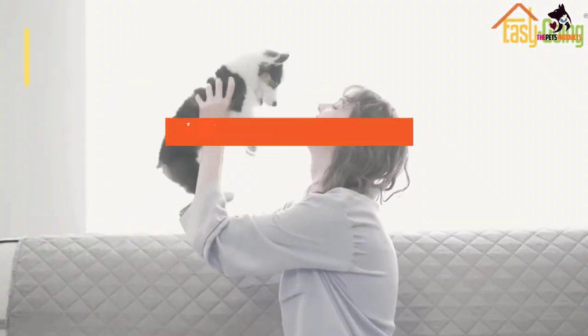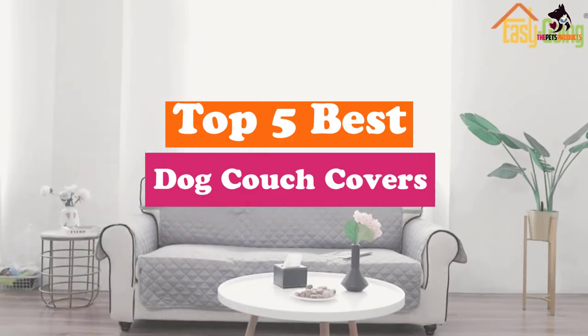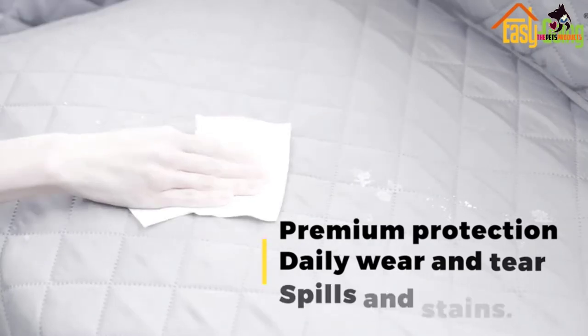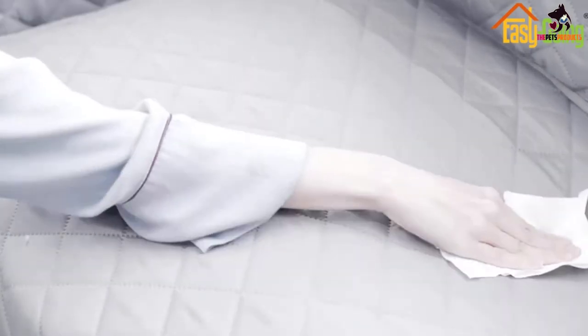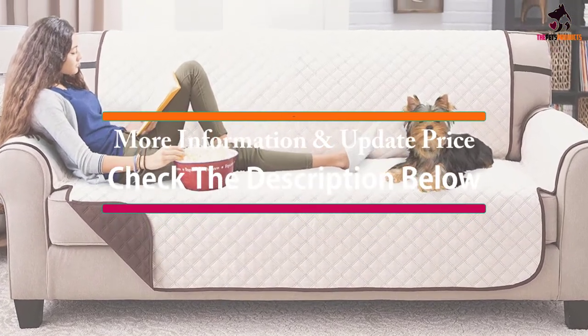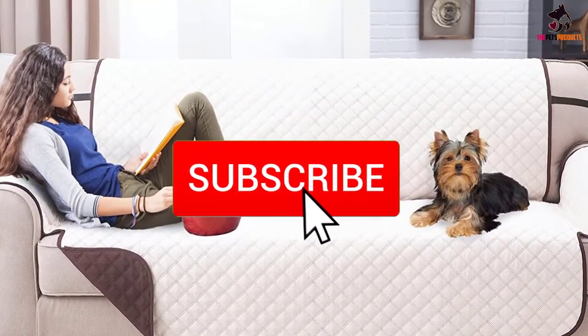In this video we're going to be checking out the top 5 best dog couch covers available on the market. This list is based on personal opinion and hours of research, ranked by popularity, quality, price, durability, and user opinions. For more information and updated prices, check out the description below, and make sure to subscribe for more reviews.